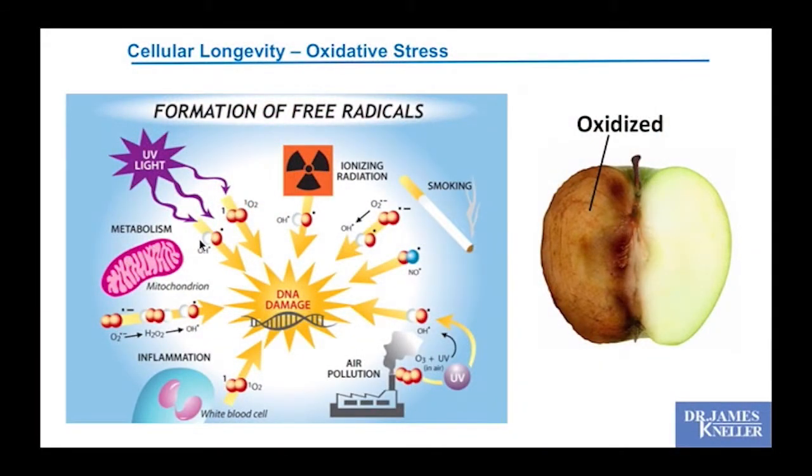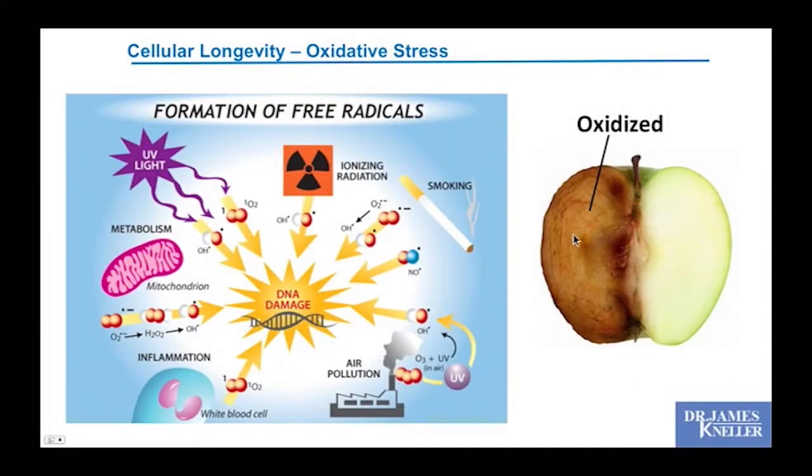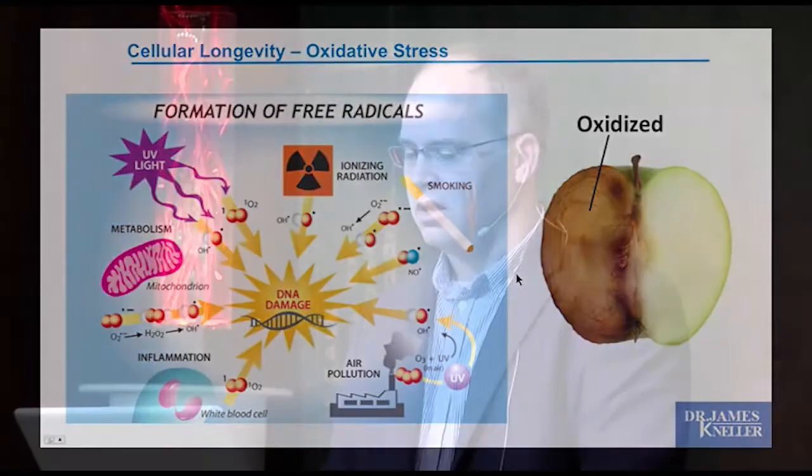All these free radical molecules cause DNA damage. As soon as they are produced and as soon as we're exposed to them, we need antioxidants on board to quickly mop them up. You can see an apple that's been sliced — a little later it shows what oxidation can do — and you can imagine these things happening in your body. We are in a constant state of needing protection from these stresses, which are ultimately unavoidable.